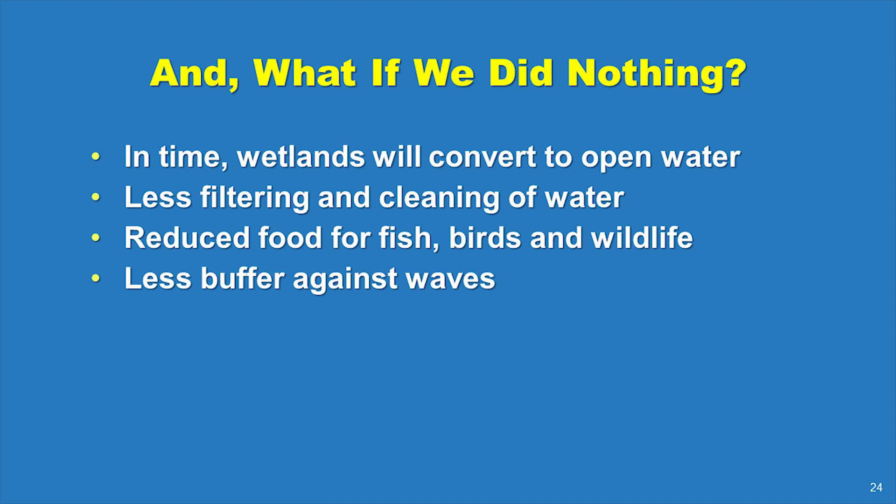The do-nothing option means further wetland loss in the area. This degraded wetland will continue to degrade. The remaining patches of wetland will convert to less productive open water. Less wetland means less filtering and cleaning of water, which is detrimental to a water body that is already not achieving water quality standards due to excess nutrients. The loss of wetlands also reduces habitat and the amount of food produced for fish, birds, and other wildlife. And there will be less buffering against storm damage.